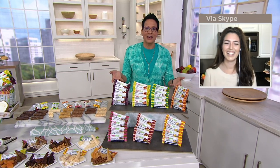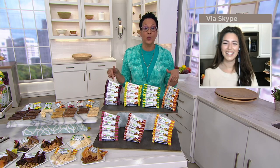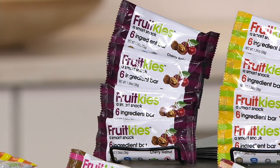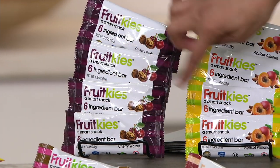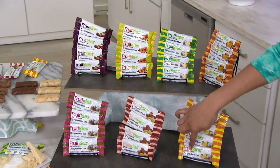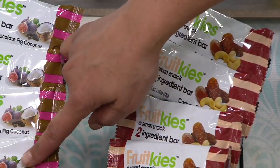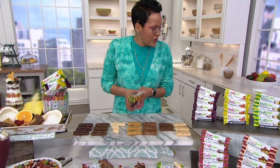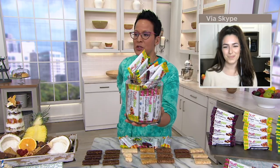You're receiving 28 bars at a show-only price — this is one of only two show-only prices in this show. That $1.18-per-bar value is here for about an hour and 20 minutes. Here's your flavor breakdown: four cherry walnut, four apricot almond, four pineapple coconut, four mango almond, four orange pineapple coconut, four cashew date, and four chocolate fig coconut. Shelf life: these are pantry-ready for up to a year.